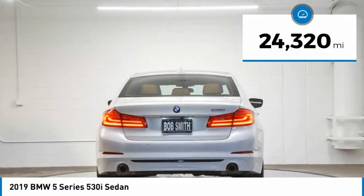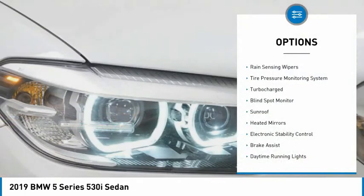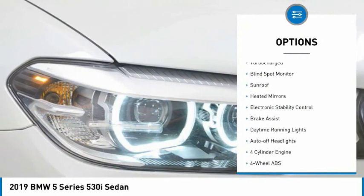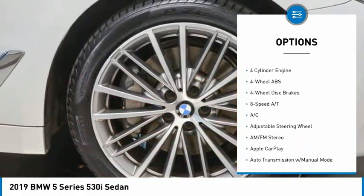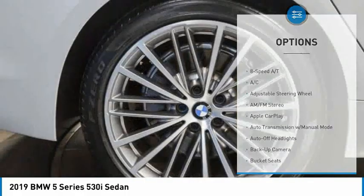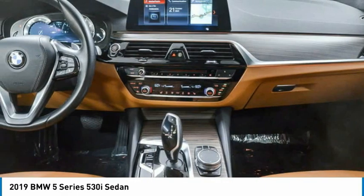This vehicle has less than 25,000 miles. Here are some of this vehicle's great options: rain sensing wipers, tire pressure monitoring system, turbocharged, blind spot monitor, sunroof, heated mirrors, electronic stability control, brake assist, daytime running lights, auto off headlights.